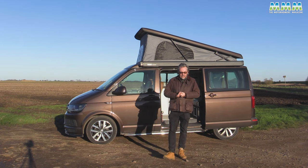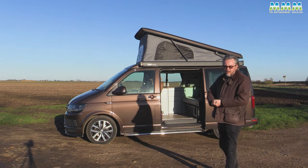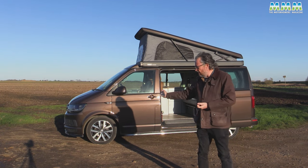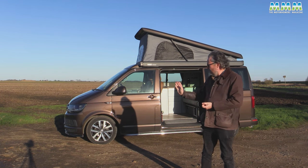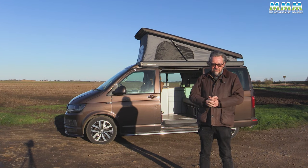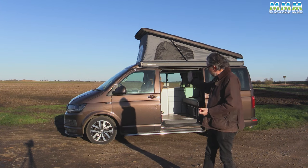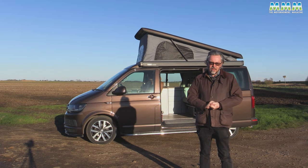Hello, I'm Peter Vaughan. Today I'm not bringing you a review of this VW campervan because this is my campervan — a 2018 T6 Transporter with CMC Hembill Urban Conversion. It's brilliant, but that is a story for another day.